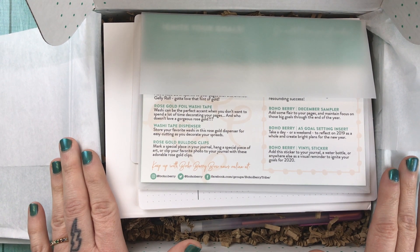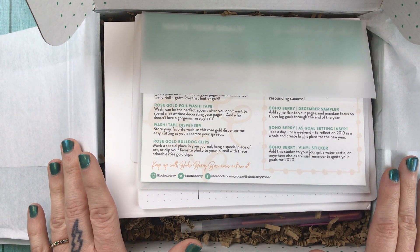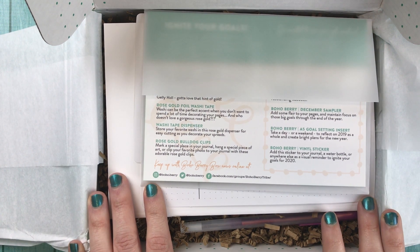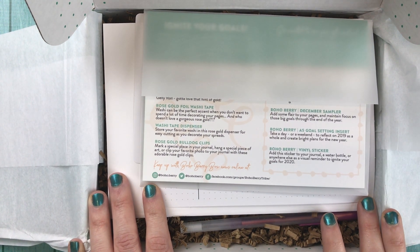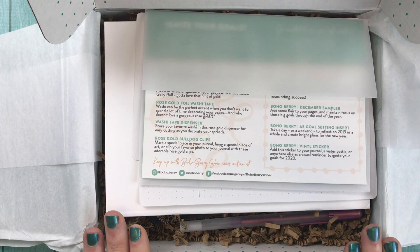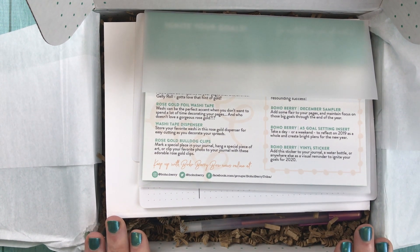Hello everybody, it's Kristen from Boho Berry. Today I'm going to walk you through the December 2019 Boho Berry box. I took a look through it and it's a really cool one. I think it might be one of the nicest boxes so far. It's very — dare I say — classy. It's fun. I think it's really cool.